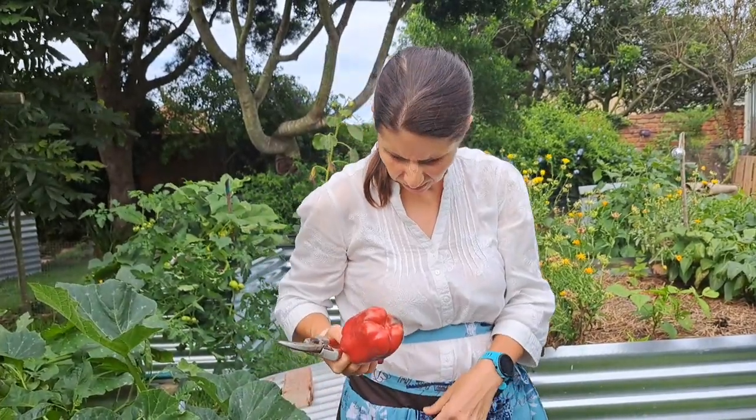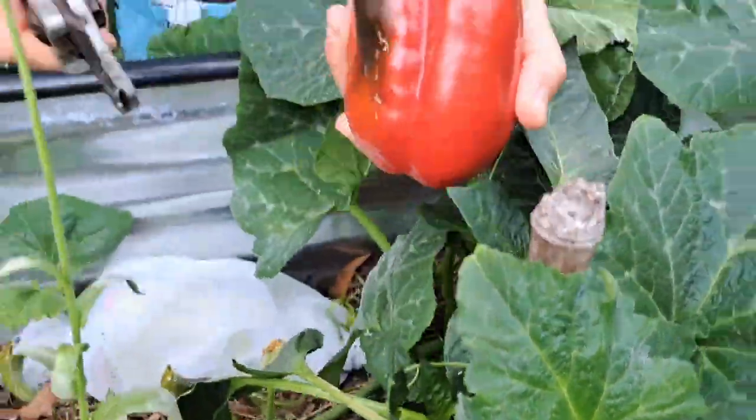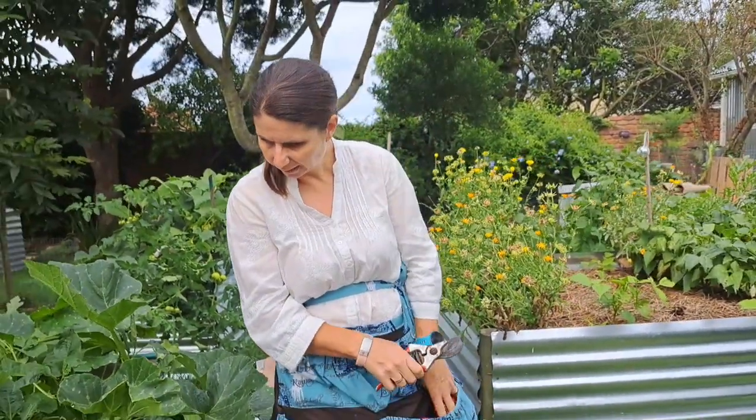We'll put that in - there's another one. I suppose it could maybe stay a bit longer, but I'm going to harvest that one now.